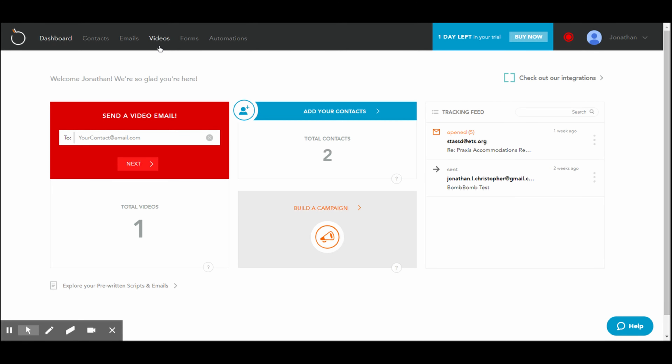Here we are at the BombBomb dashboard, which is the main page of the website. When you start an account, you have several options: the dashboard, your contacts page, your emails page, your videos tab, your forms, and automations. The dashboard shows you basically what's going on from top to bottom. You can click next and start making a video right there. They also give you the record button in the top right, so you can record right away and create a video email using your laptop.